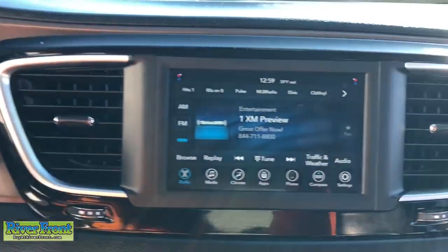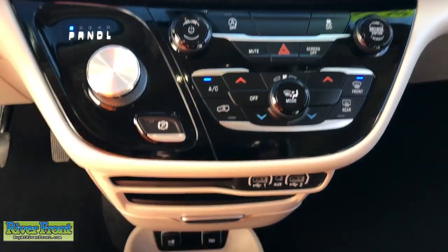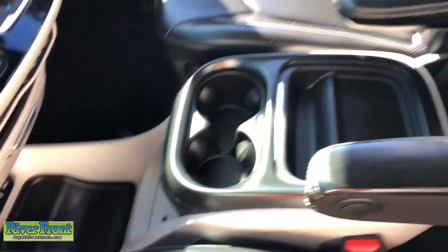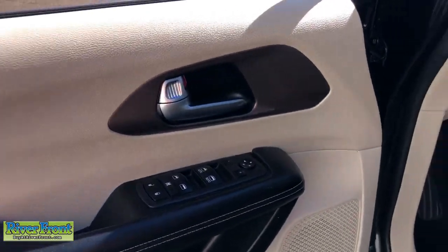The following are some of this vehicle's highlighted options: keyless entry, remote engine start, power lift gate, heated mirrors, satellite radio, backup camera, Bluetooth connection, aluminum wheels, third row seat, alarm. Versatility meets value in this well-designed Voyager.